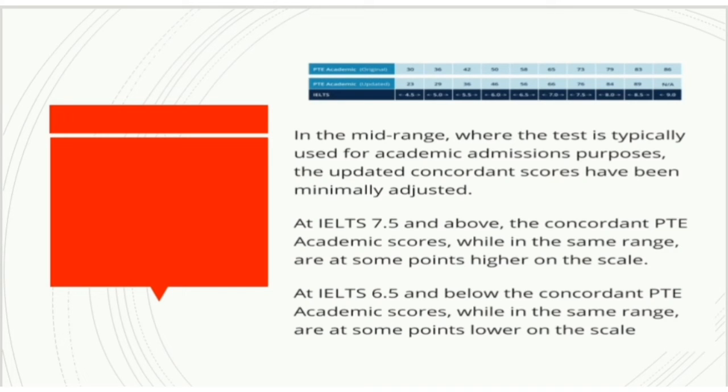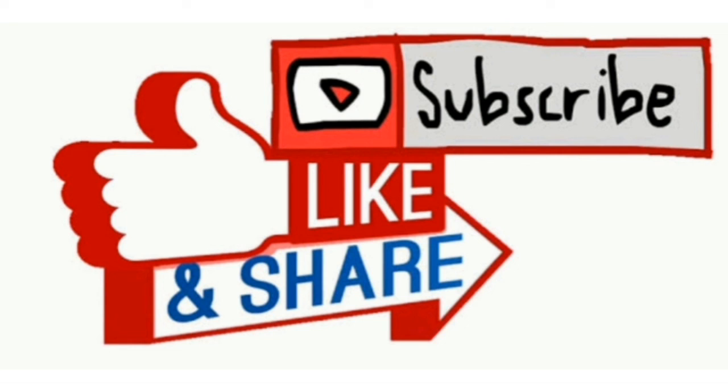So guys, this is our score chart of PTE — you can see it on the screen. It is very helpful for PTE students and this is a very big change in the PTE score chart. It is helpful for students who want to go abroad for higher study. Okay guys, thank you so much, please like and share my video and support me. Thank you.